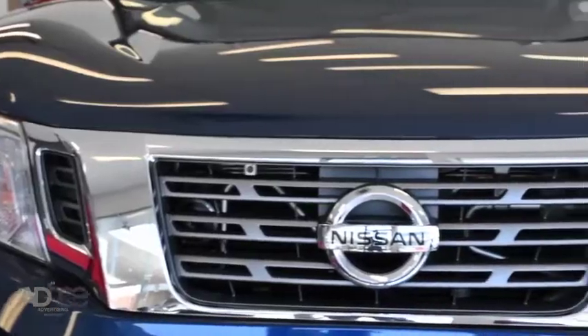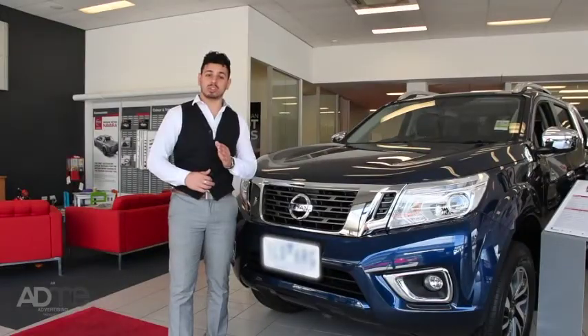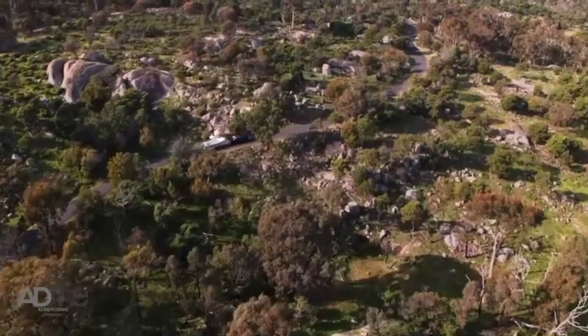You can tell that the Navara was made to be a tough workhorse, with this new and improved grille, headlights and those sturdy 18-inch alloy wheels. Not to mention the Navara's 3.5-tonne brake towing capacity.